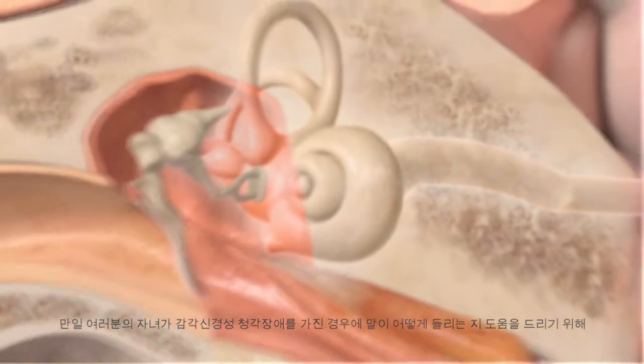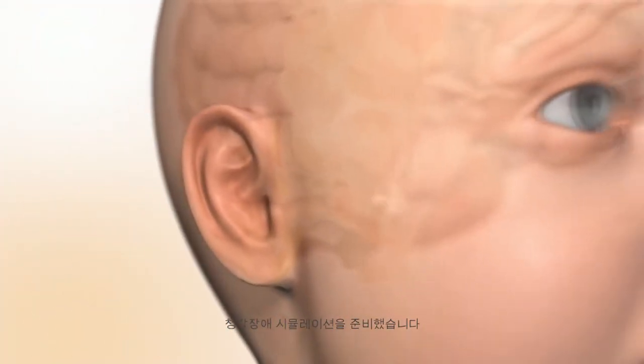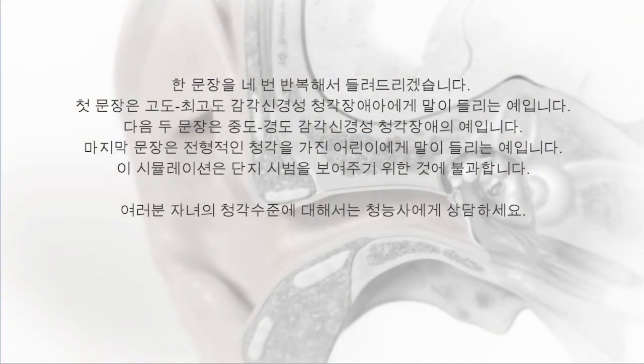To give you an idea of what speech might sound like if your child has sensorineural hearing loss, we have prepared a hearing loss simulation. You will hear a sentence repeated four times. The first sentence is an example of how speech may sound for a child with severe to profound sensorineural hearing loss. The next two are examples of moderate and mild sensorineural hearing loss. The last sentence will sound as it does for someone with typical hearing.